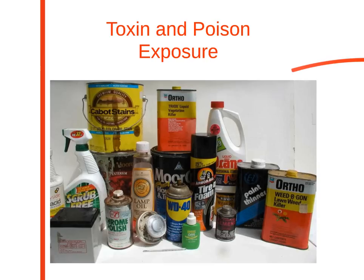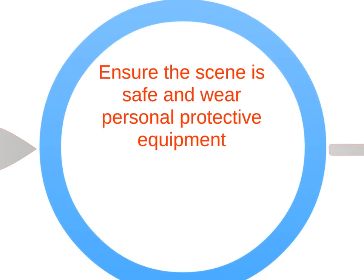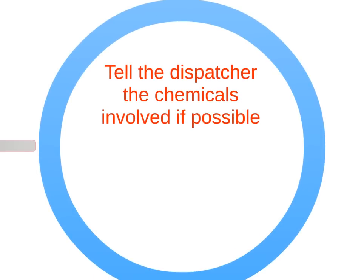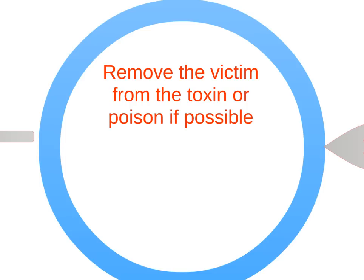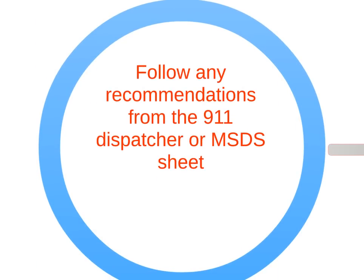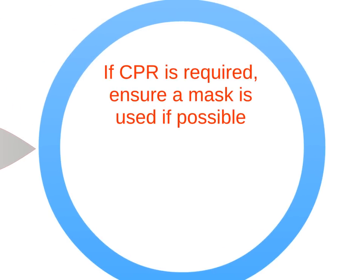When caring for a victim with poison exposure: call 911, ensure the scene is safe, and wear protective equipment. Get the first aid kit and AED. Tell the dispatcher the chemicals involved if possible. Remove the victim from the toxin or poison if possible, and remove saturated clothing. Follow any recommendations from the 911 dispatcher or MSDS sheet. Stay with the victim until advanced help arrives. If CPR is required, ensure a mask is used if possible.